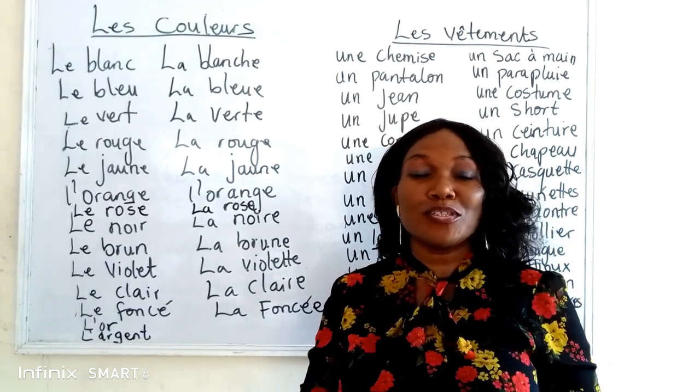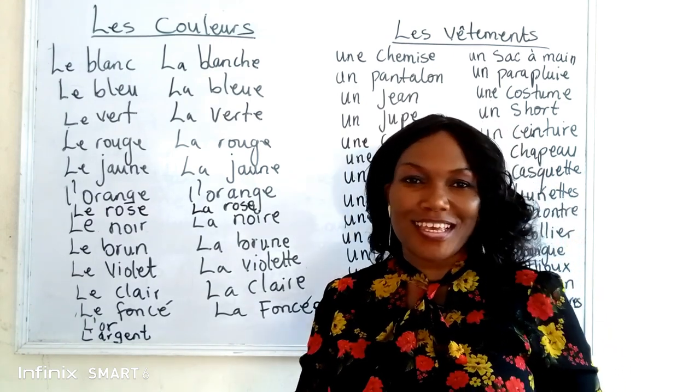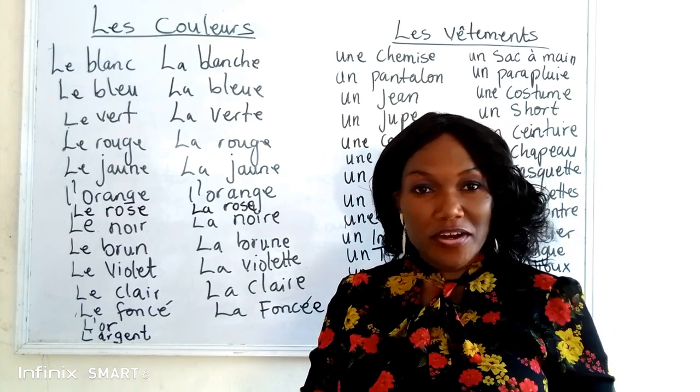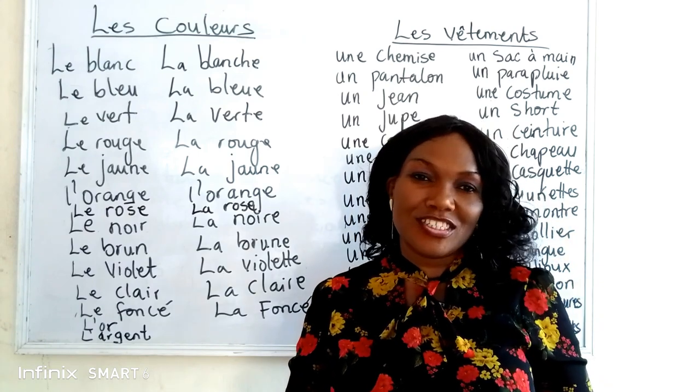So today we are going to be treating some very interesting topics. The title of the topic is Les Couleurs, which means Colors. So we are going to be treating Colors in French.